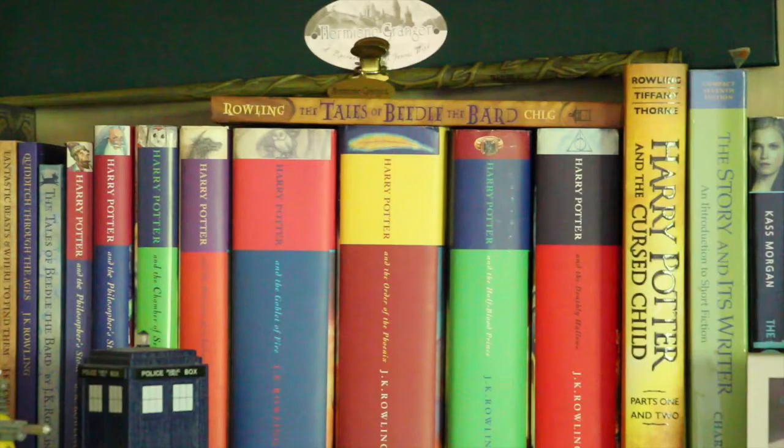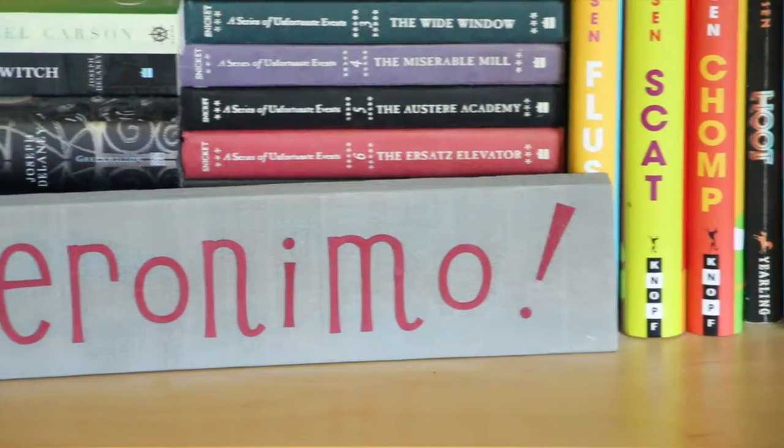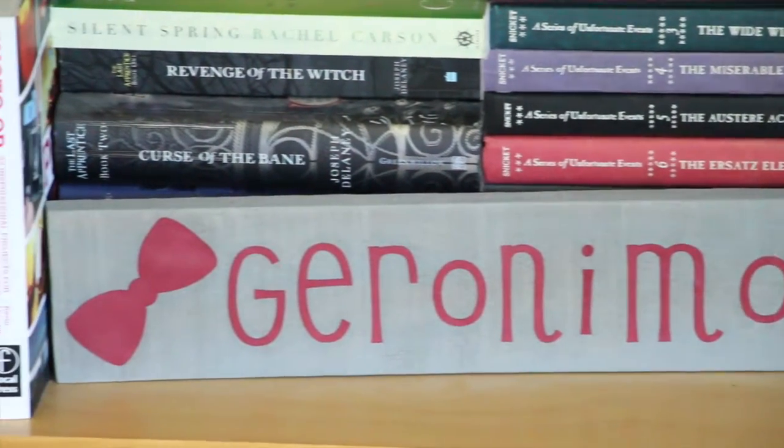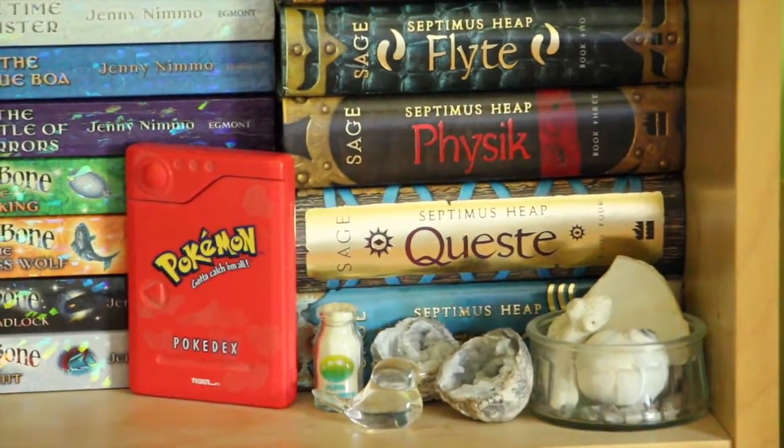I have a lot of knickknacks displayed on my bookshelf. Mainly they're items from franchises that I love, like Star Wars, Harry Potter, and Doctor Who. I have a few Pokémon things as well, like my Kanto Pokédex from when I was a kid.